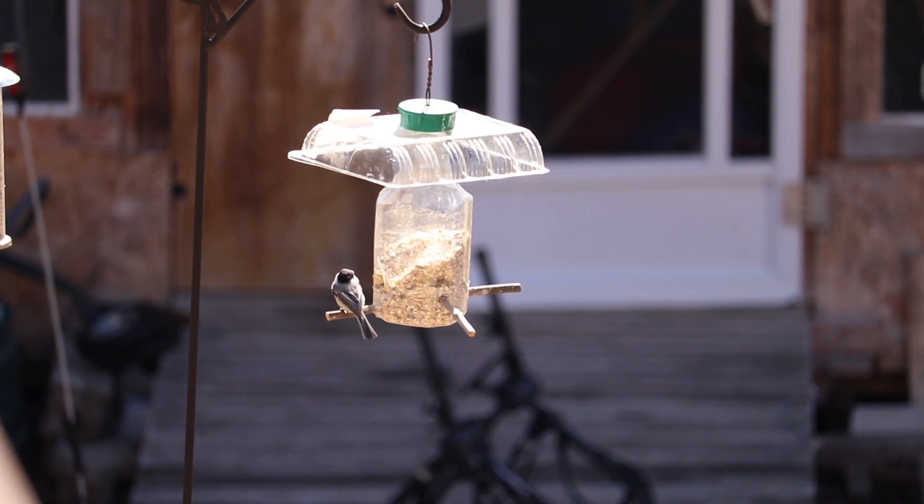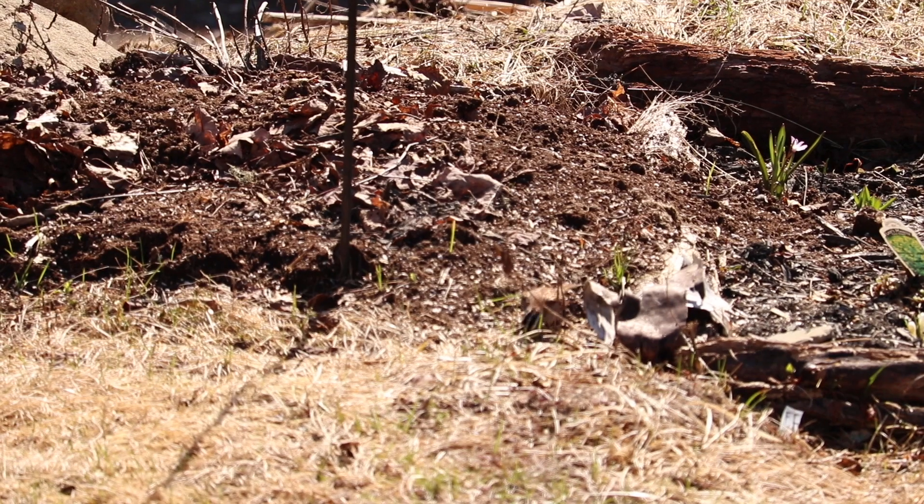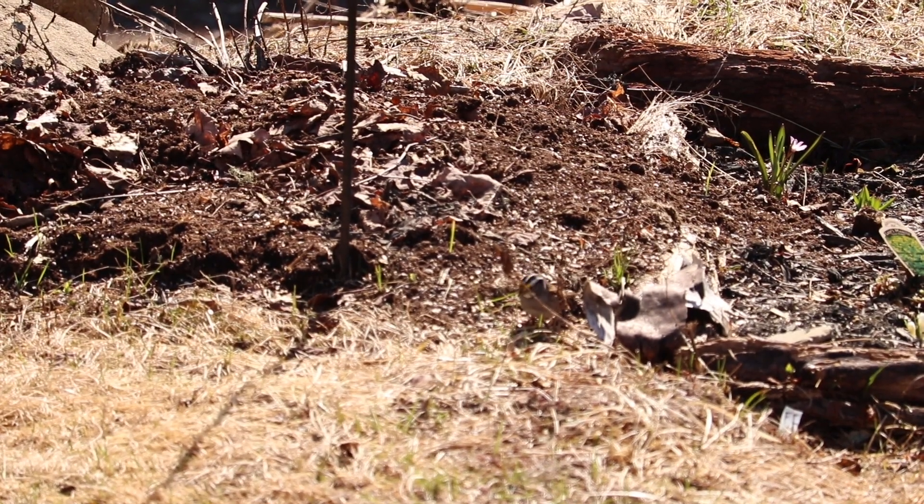Good morning, welcome to Solar Life. I'm Drew and today I thought I would give you a tour of our solar system so you could see how it all works. It's a beautiful day out here in the country, the birds are singing, the woodpeckers are hammering against the trees — and essentially this is why we're out here. It's beautiful.